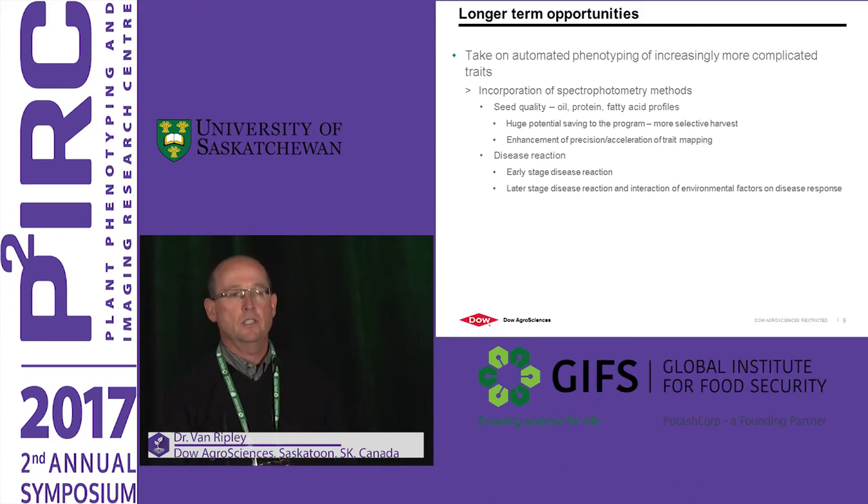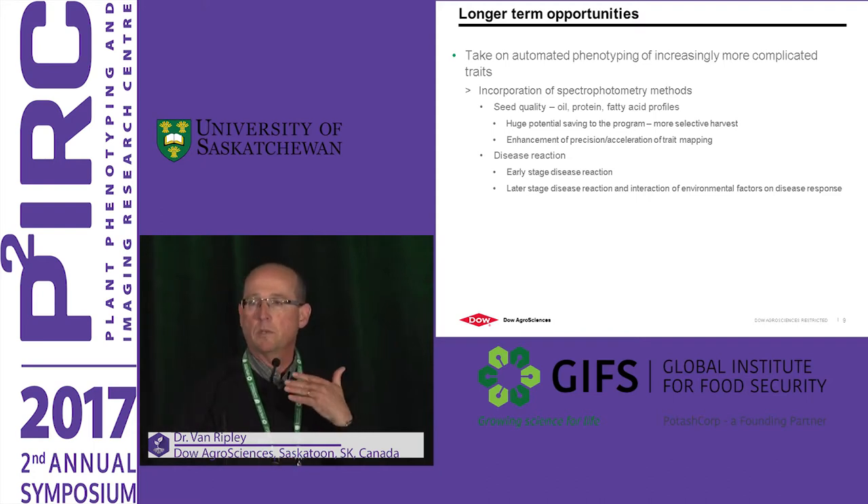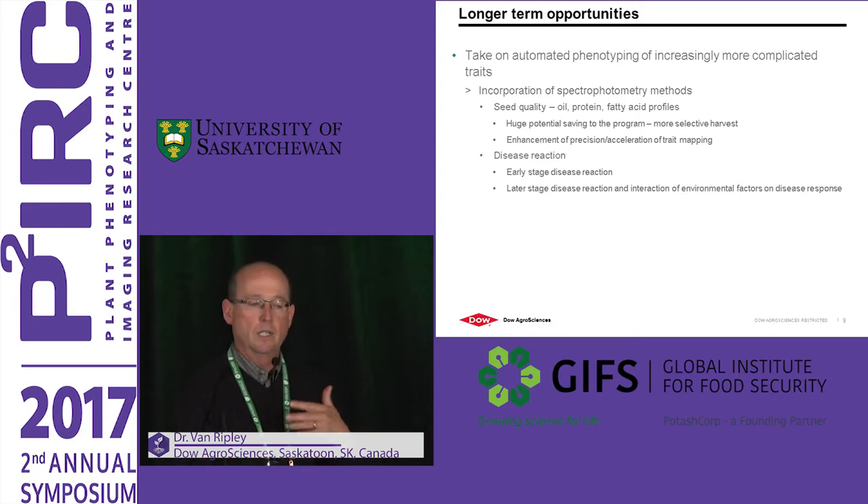Longer-term, I see a couple of areas. One is how do we expand the technology to make it more useful for practical breeder needs. We're working on seed quality in everything we do, so incorporation of tools around seed quality — oil, protein, fatty acid profile — in the field, if possible. This can help to reduce the material that has to be harvested from the field and make sure that you're advancing enriched material. It's a huge potential savings to the program, and it will give enhancement of precision and acceleration of trait mapping.